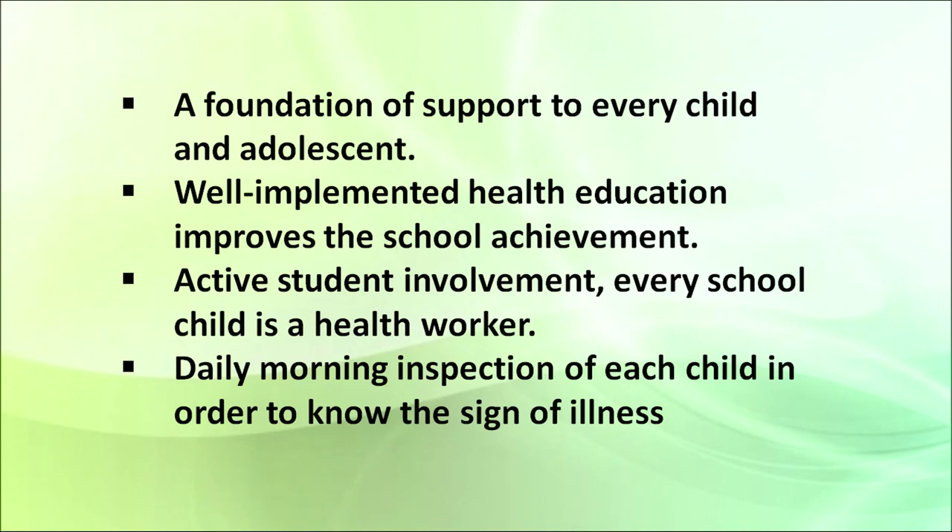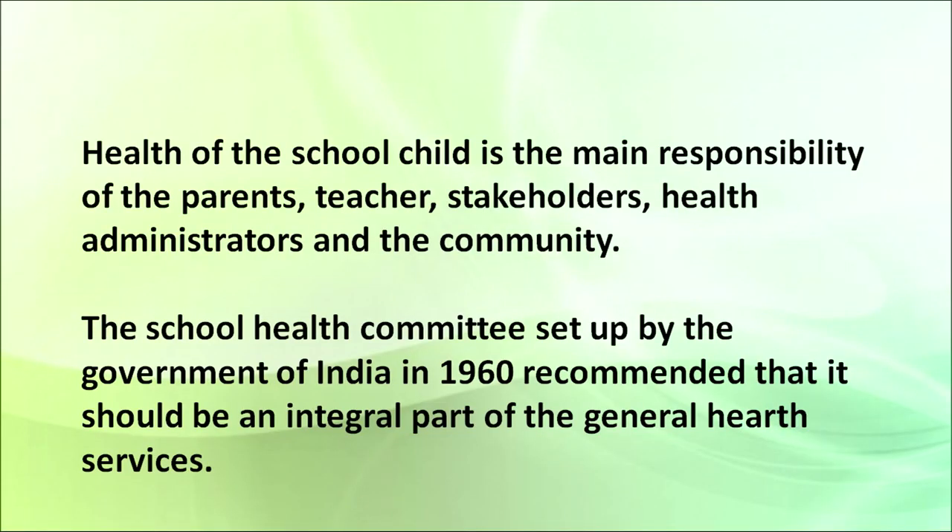Daily morning inspection of each child in order to know the signs of illness may be very helpful. Some schools still do all these activities in the morning. The health of school children is the main responsibility of the parents, teachers, stakeholders, health administrators, and the community. As a child is small and not self-reliant enough to take care of their own health, parents should take care of it. Teachers, stakeholders, health administrators, and the community are also equally responsible for the health of children in society.